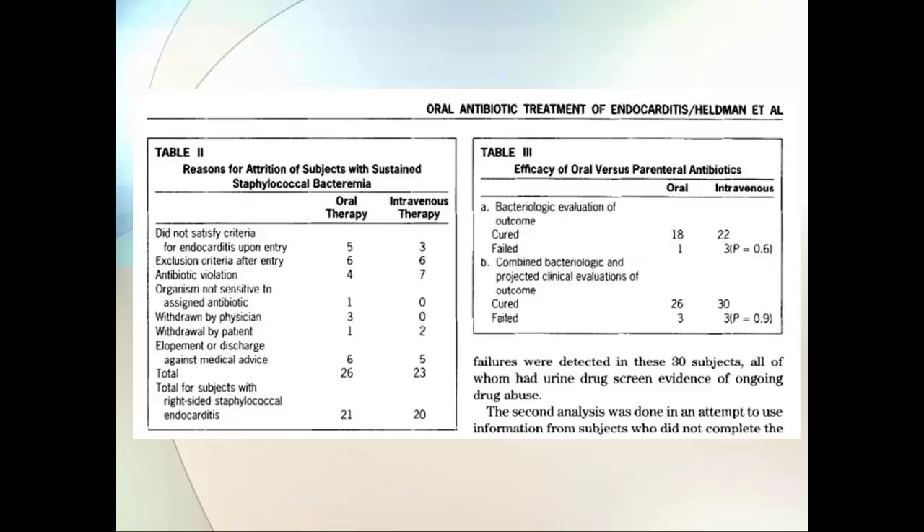They actually admitted patients for 28 days and then paid them $145 to stay in a research unit for an additional week so they could get follow-up blood cultures.